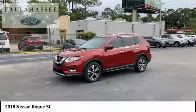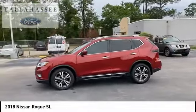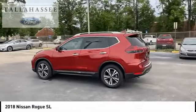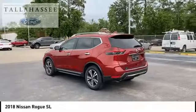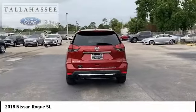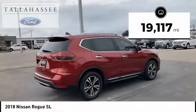Take a ride in the 2018 Rogue. The stylish Rogue gets 27 miles per gallon and still boasts nearly 58 cubic feet of cargo space. With a 5-star side impact safety rating and confident handling, the Rogue is more than you expect and everything you deserve. This vehicle has less than 20,000 miles.